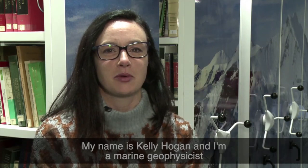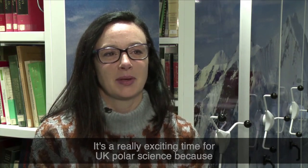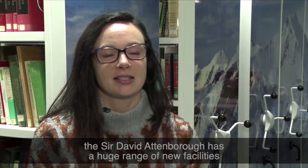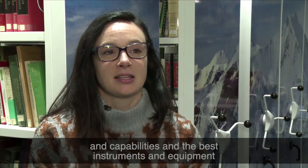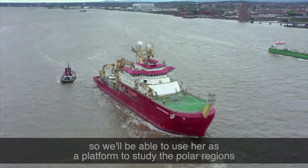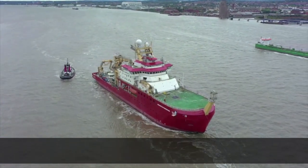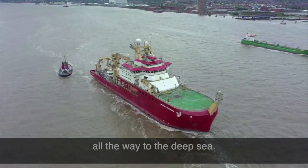My name is Kelly Hogan and I'm a marine geophysicist at the British Antarctic Survey. It's a really exciting time for UK Polar Science because the Sir David Attenborough has a huge range of new facilities and capabilities and the best instruments and equipment. We'll be able to use her as a platform to study the polar regions and the oceans there, from the atmosphere all the way to the deep sea.